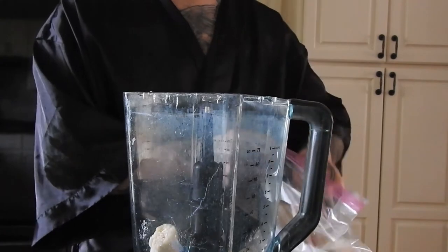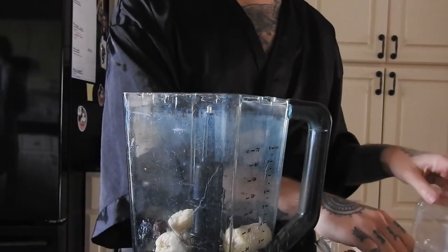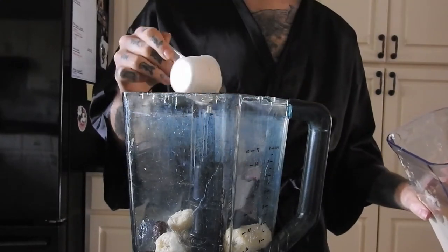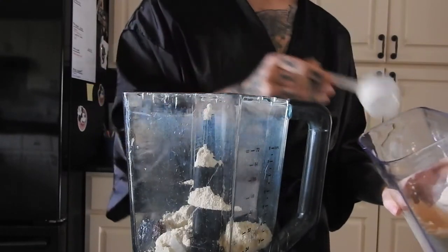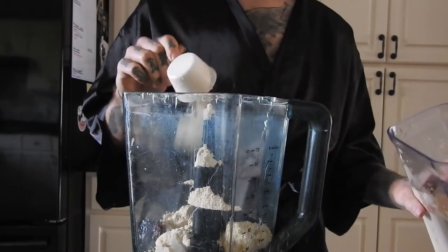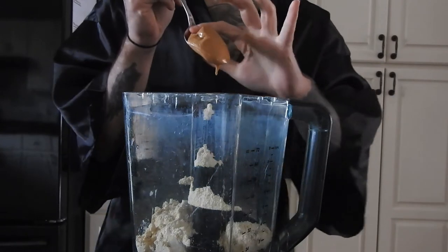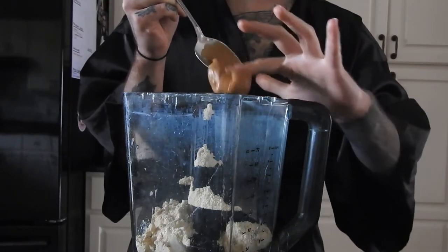For lunch I'm making a smoothie. It's just going to be two frozen bananas, a couple of dates, two scoops of vanilla vegan protein powder, peanut butter, and I blend it all up with water.